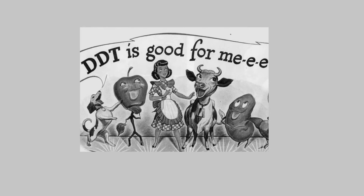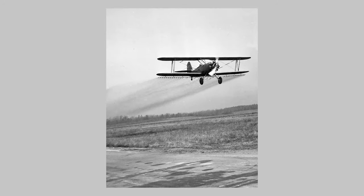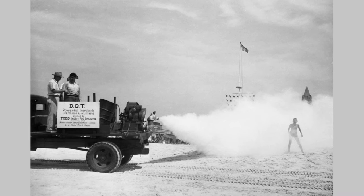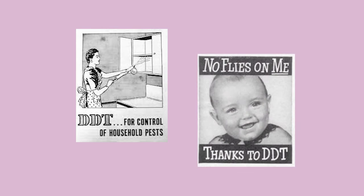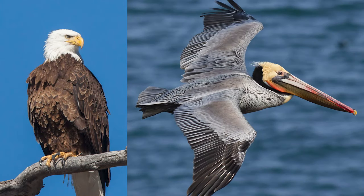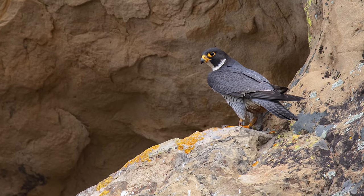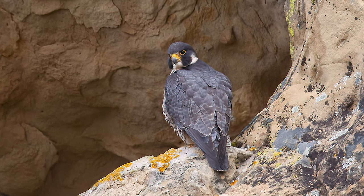But after World War II, a newly developed pesticide called DDT came into widespread use. Originally aimed at protecting soldiers from malaria and typhus, DDT was later doused on farms and parks, even inside homes, on everything from kitchen cabinets to babies' bassinets. Predatory birds such as osprey, bald eagles, brown pelicans, and peregrine falcons suffered sharp declines. Residues of DDT in their food thinned eggshells so much that parents crushed their own eggs and populations crashed.